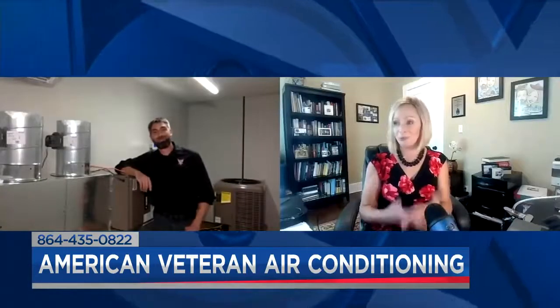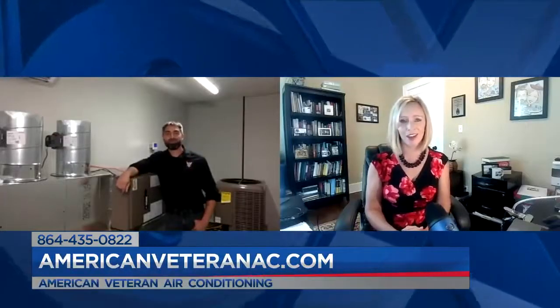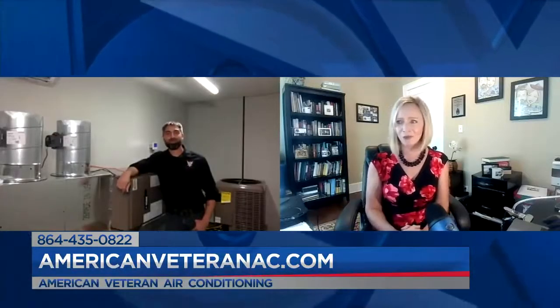You get it done right, and it's your mission to take care of people. You can contact them at 435-0822 or visit the website AmericanVeteranAC.com. Sean, anything else on your mind before we let you go?